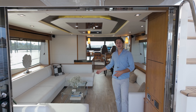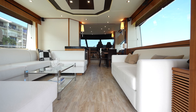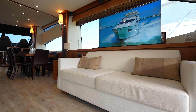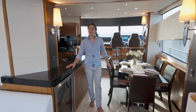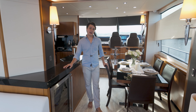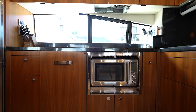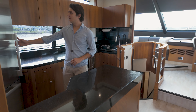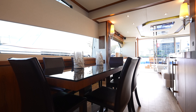Making our way into the salon, not only do we have an abundance of natural lighting, but you also have formal dining for 6. Making our way forward, just in front of our dining is our very well-sized wine fridge as well as an almost home-sized galley. You can see we have oversized refrigeration and freezers on board, making those longer trips very comfortable.